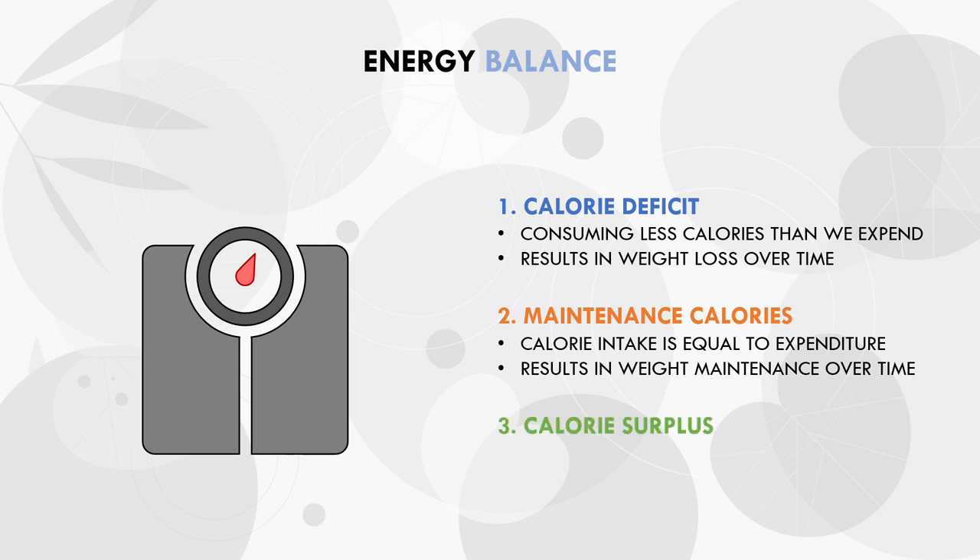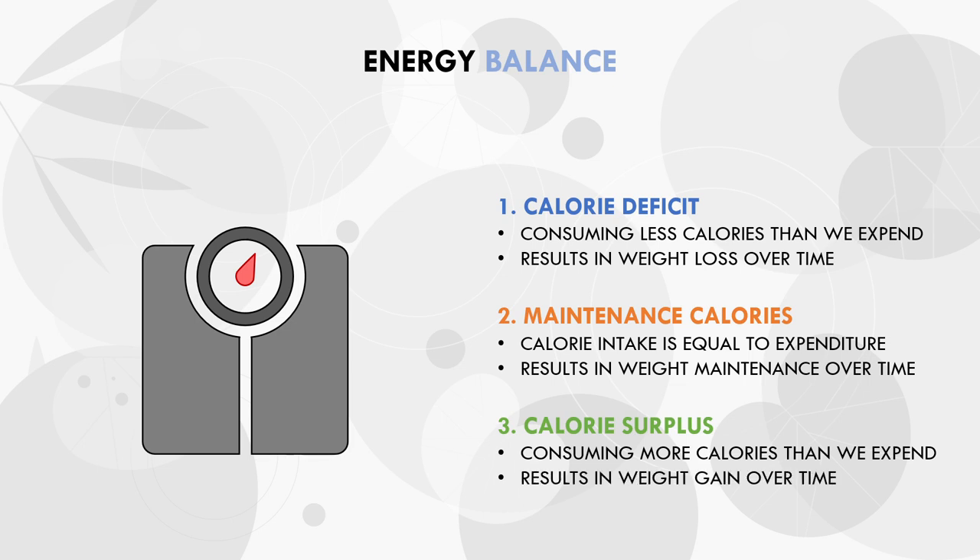And lastly, we have a calorie surplus. This is when we eat more calories than we expend throughout the day. A consistent calorie surplus will result in weight gain over time, and the magnitude of the surplus will determine the rate of weight gain. In other words, a larger surplus will result in faster weight gain, and a more conservative surplus will result in a slower rate of weight gain.